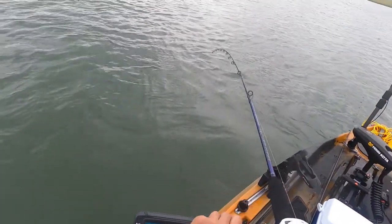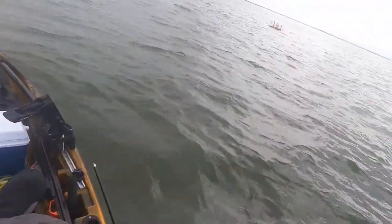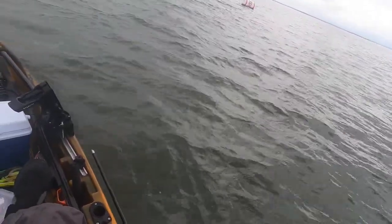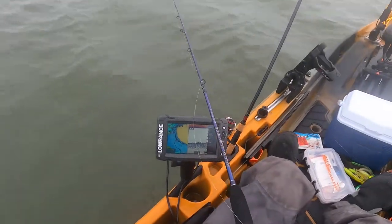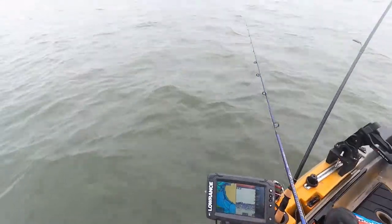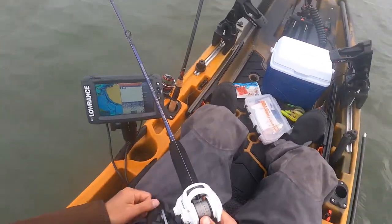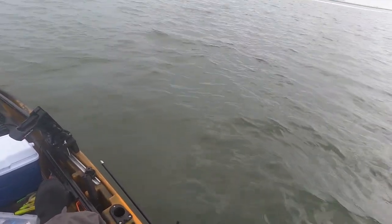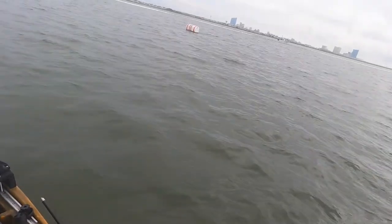I was able to get the GoPro back up and running for this next clip, which basically summarizes this trip perfectly. Now that's a great spot to fish if you're in a kayak in these busy traffic areas because boats are not supposed to be waking you in a no-wake zone. This guy is absolutely going to wake me — because it's summer. There's the boat in the no-wake zone. You gotta love it.